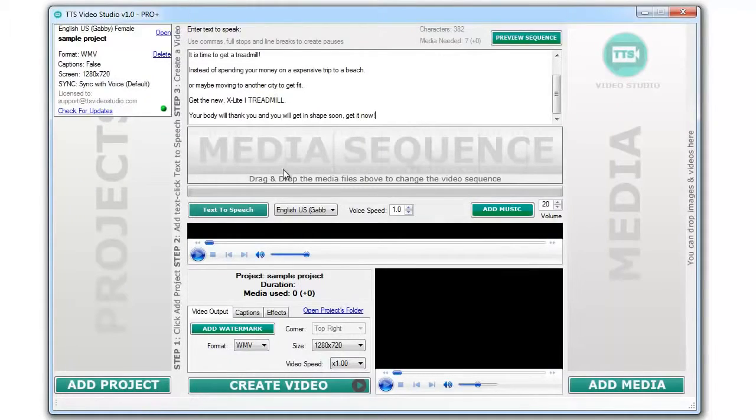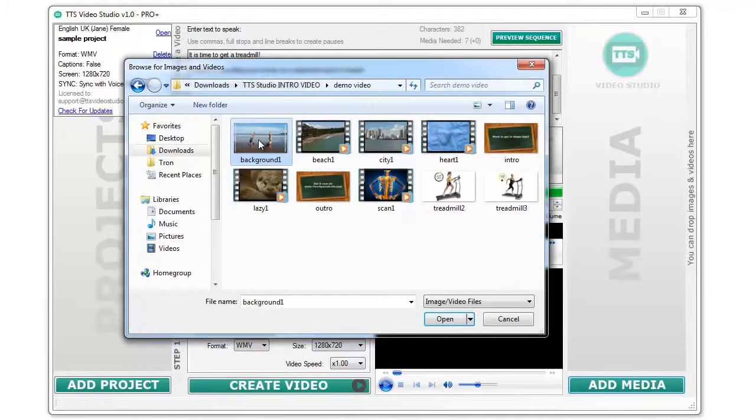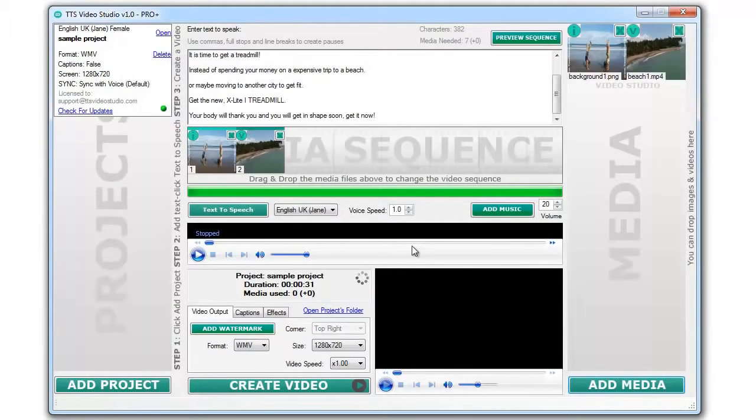First, add some text into the text area to create a voice file. Second, add some media files. You can use video clips or images — it's up to you.